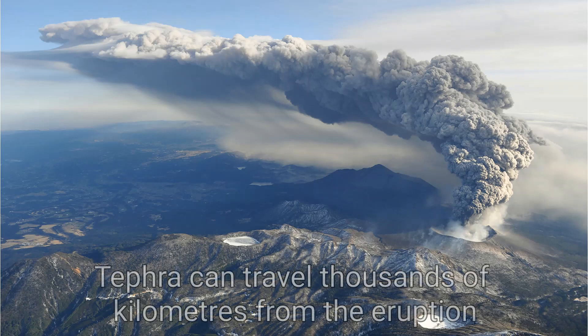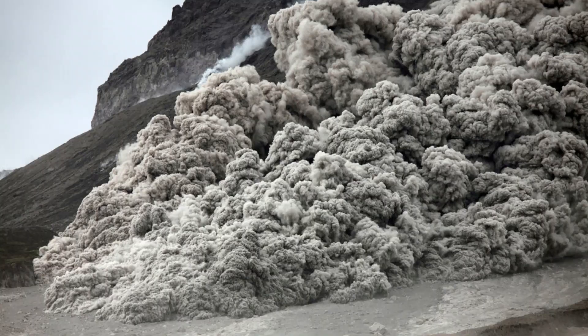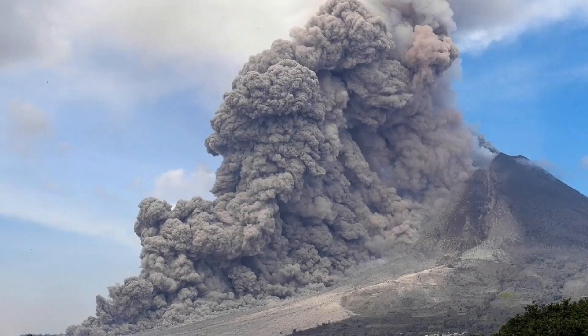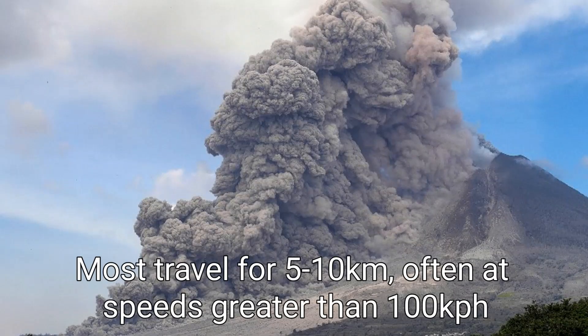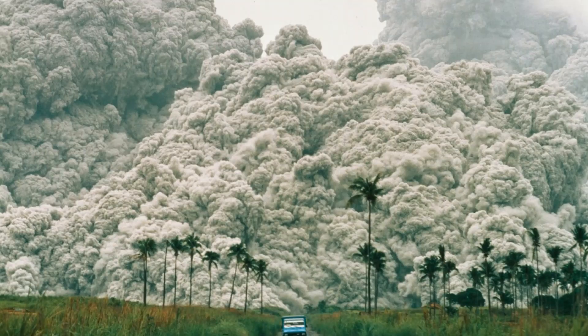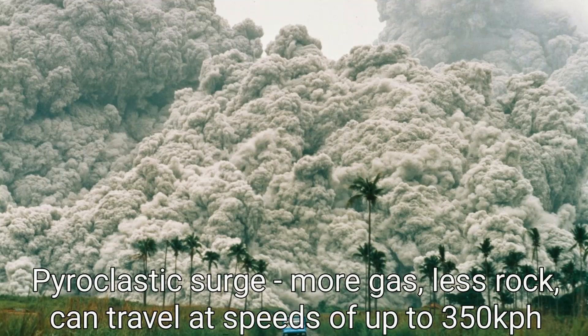Depending on the power of the eruption, and other factors such as wind speed and direction, volcanic tephra has the potential to travel up to thousands of kilometres from the volcano itself. One of the most dangerous phenomena associated with an eruption is the pyroclastic flow. These fast-moving, ground-hugging mixtures of hot ash, rock and gas often result from the collapse of an eruption plume, to then barrel their way down the side of a volcano. Most travel for 5 to 10 kilometres, moving at over 100 kilometres an hour, and will flatten, burn and bury everything they encounter. Those that contain more gas and less solid material are known as pyroclastic surges, which are more turbulent and often travel much faster than their more dense cousins.